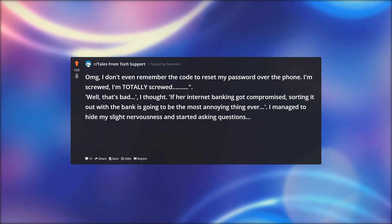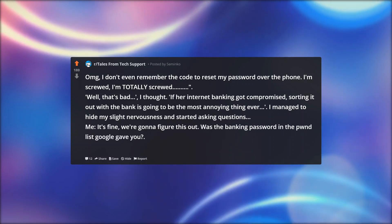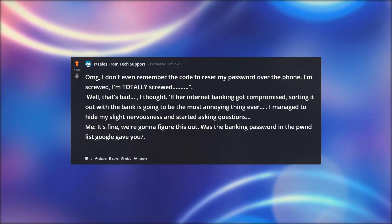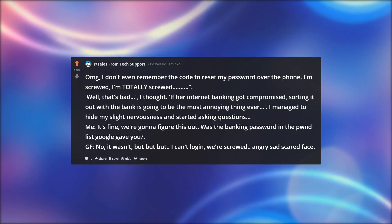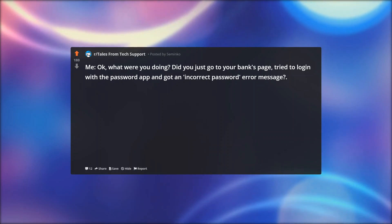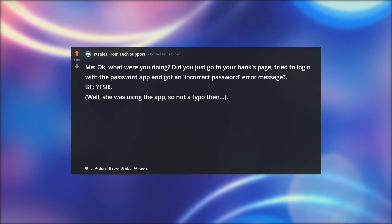If her internet banking got compromised, sorting it out with the bank is going to be the most annoying thing ever. I managed to hide my slight nervousness and started asking questions. Me: it's fine, we're gonna figure this out. Was the banking password in the list Google gave you? GF: no, it wasn't, but but but — I can't log in, we're screwed. Me: okay, what were you doing? Did you just go to your bank's page, tried to log in with the password app and got an incorrect password error message? GF: yes. Well, she was using the app, so not a typo then.